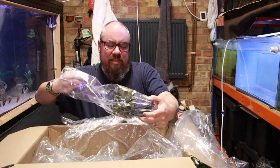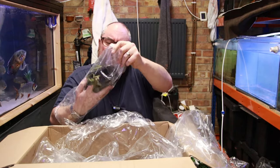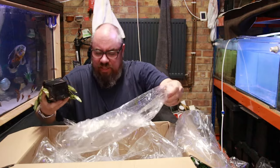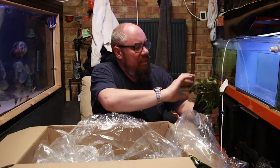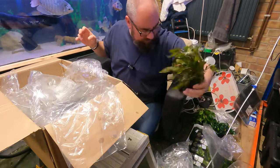The mother plants are for me. Another crypt — I think I got a couple of these. I think these were special offers, so really good value on these ones. A little bit battered but fine — they'll recover easily.